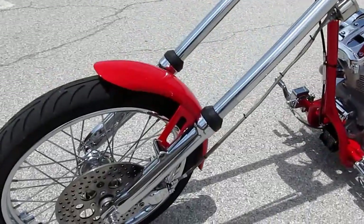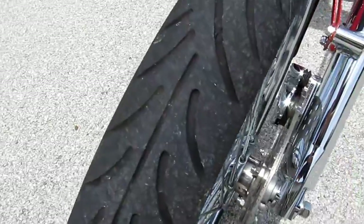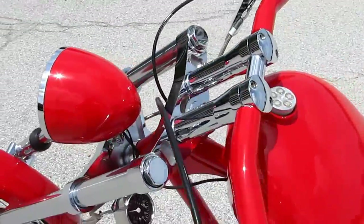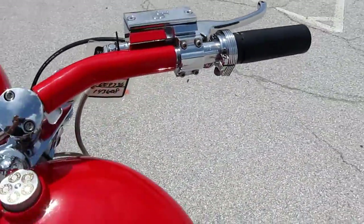It's got the chrome front end on it down here, the chrome lowers, a really good Avon tire on the front, beautiful red paint, powder coated bars, powder coated headlight housing, chrome levers, and a little custom gas cap there.